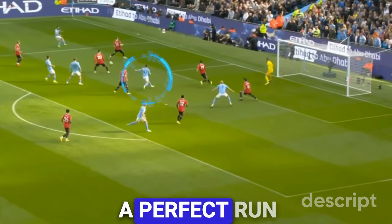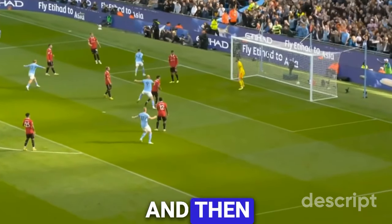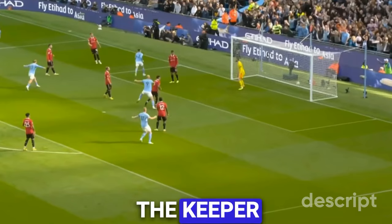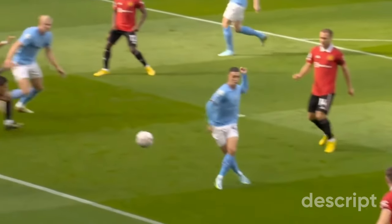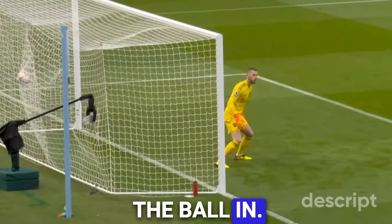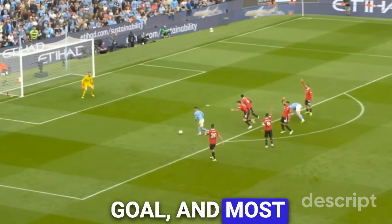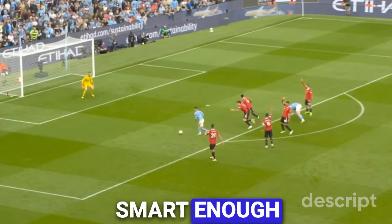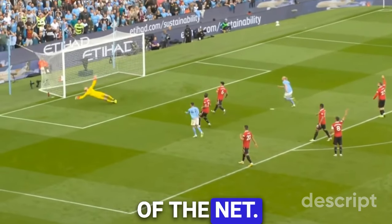Again we see Foden making a perfect run in between the defenders, and again uses immaculate technique coupled with the momentum on the ball to give the keeper absolutely no chance. Just look at the way he guides the ball in. Foden is left with a pretty easy shot on goal, and most attackers would shoot for the far corner, but Foden is smart enough to see where the keeper is standing and use the keeper's positioning to find the back of the net.